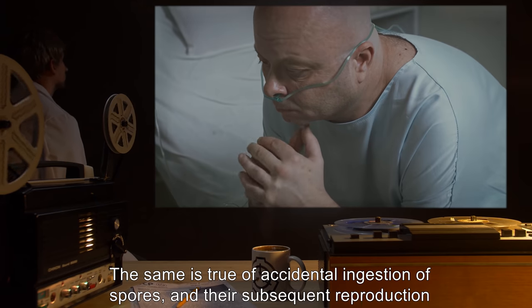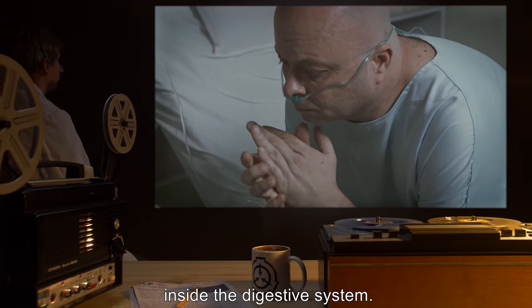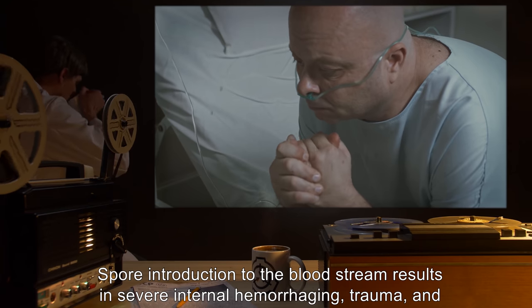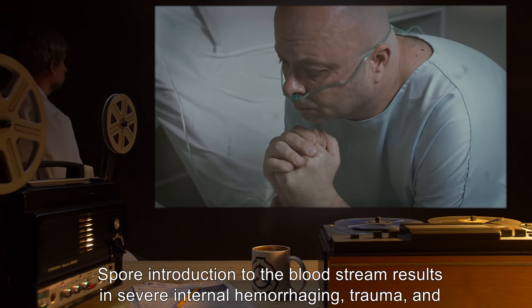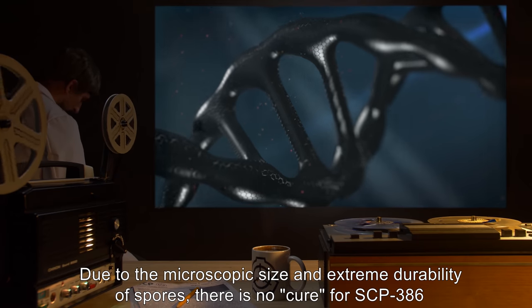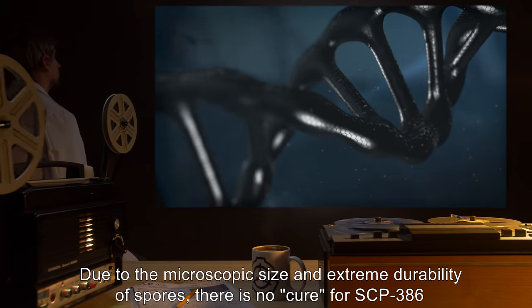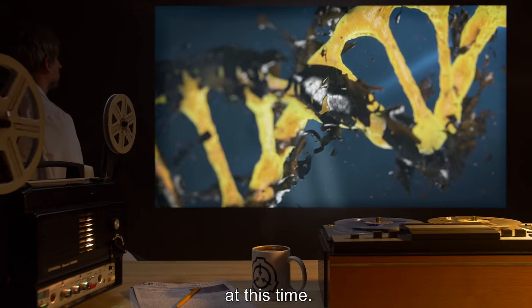The same is true of accidental ingestion of spores and their subsequent reproduction inside the digestive system. Spore introduction to the bloodstream results in severe internal hemorrhaging, trauma, and eventual death. Due to the microscopic size and extreme durability of spores, there is no cure for SCP-386 at this time.